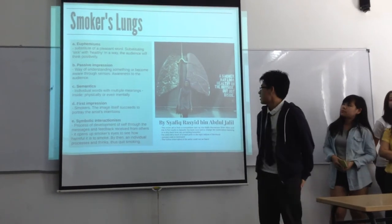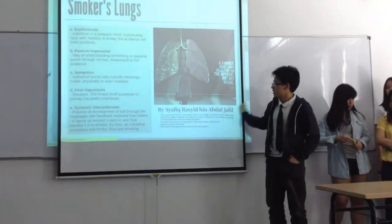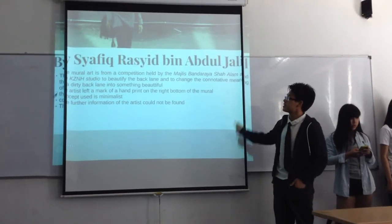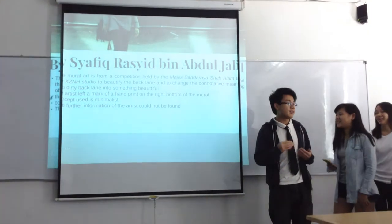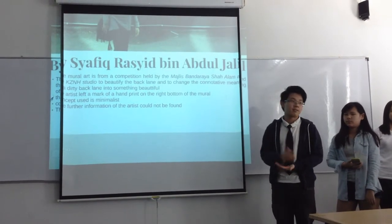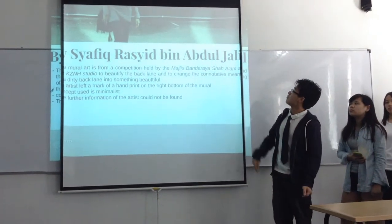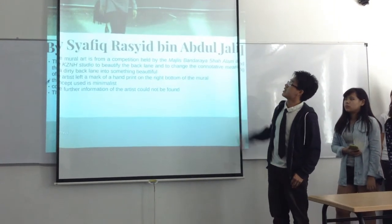The last mural is the 'Spokal Plants,' also numbered 67, by Shafiq Bashid. It is part of the same project to beautify the area. This mural art is meant to raise awareness among people, because in Section 7, Shah Alam, there are many smokers around. The artist created this mural as an awareness message to them. It features a mark with a handprint as its signature, and was created in 2014.